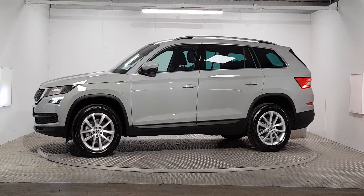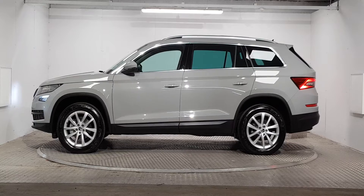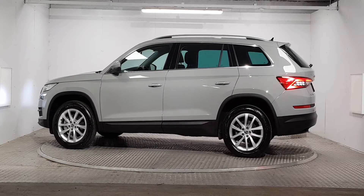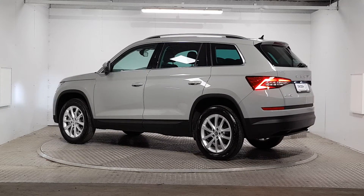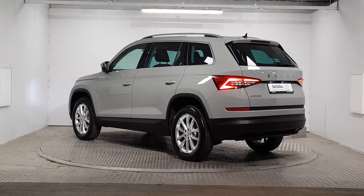If you wish to find out more about this car, book a test drive, or talk to a member of our Skoda sales team about our finance options, please call us on 01869 1000 or visit our website msl.ie. Thank you for viewing this video and we hope to see you soon at our retail centre on the Navin Road, Dublin 7.